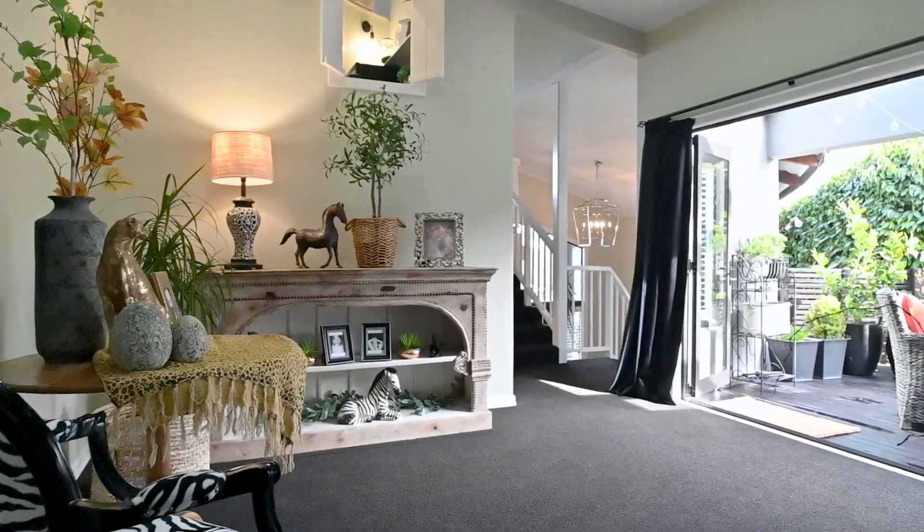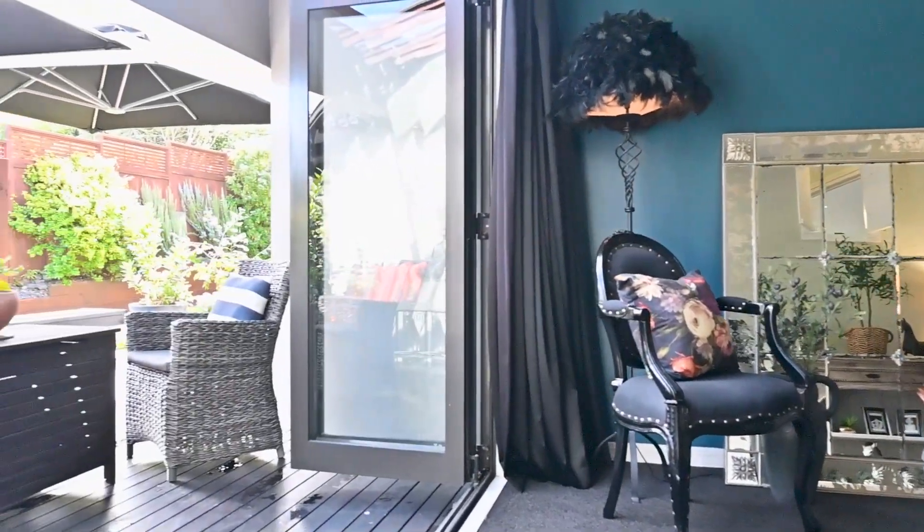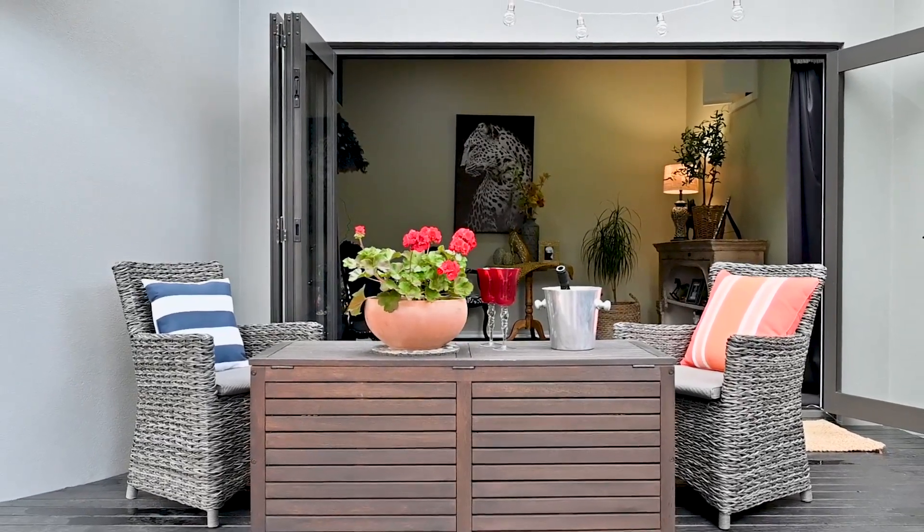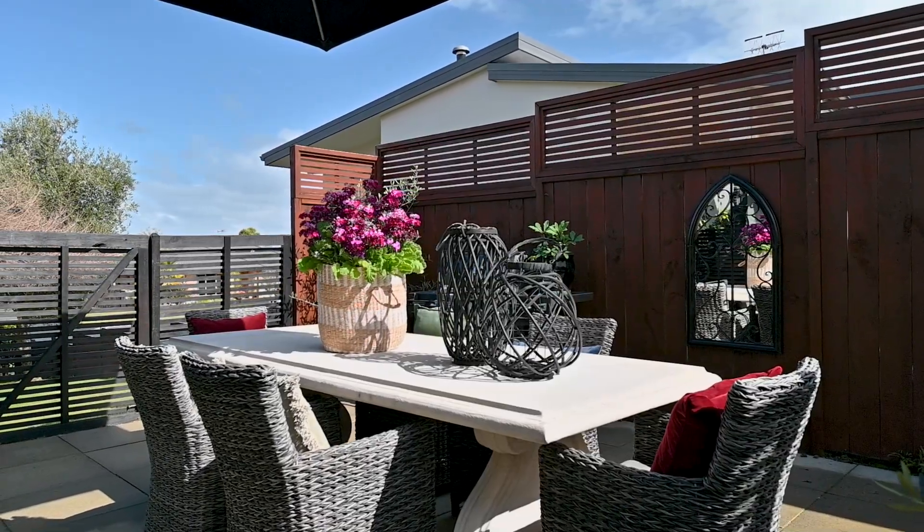Here you will find a living space which opens to the most gorgeous sunny deck and patio area. This will be your very own private oasis to enjoy.